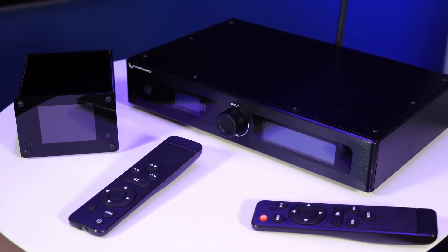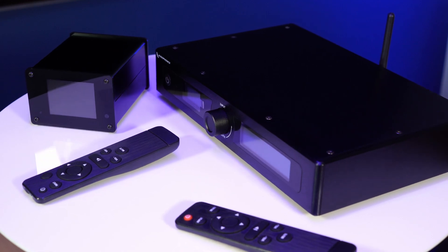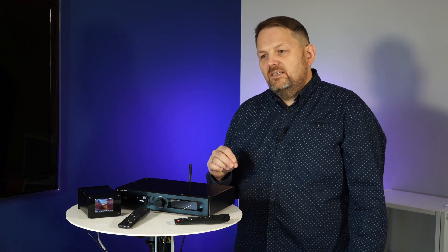In addition to support for streaming, it is important to mention multi-room, because Raspberry Pi can help us very much. Here we have two devices which are installed in the system and they can work as multi-room.